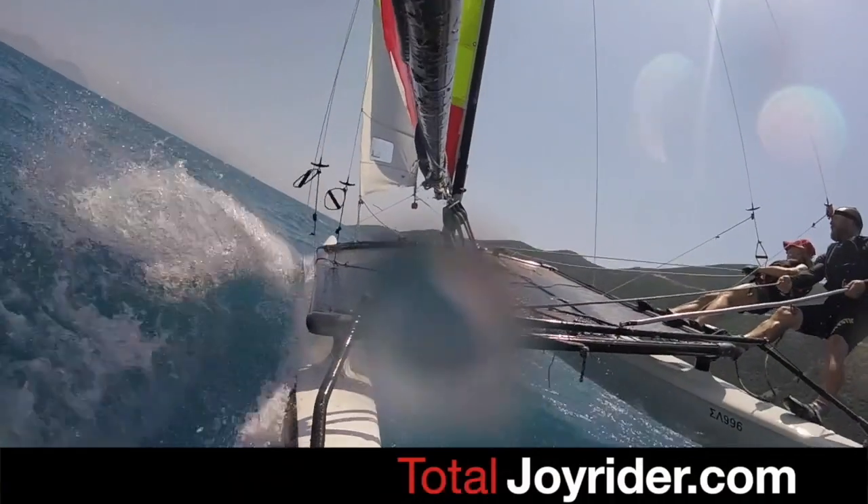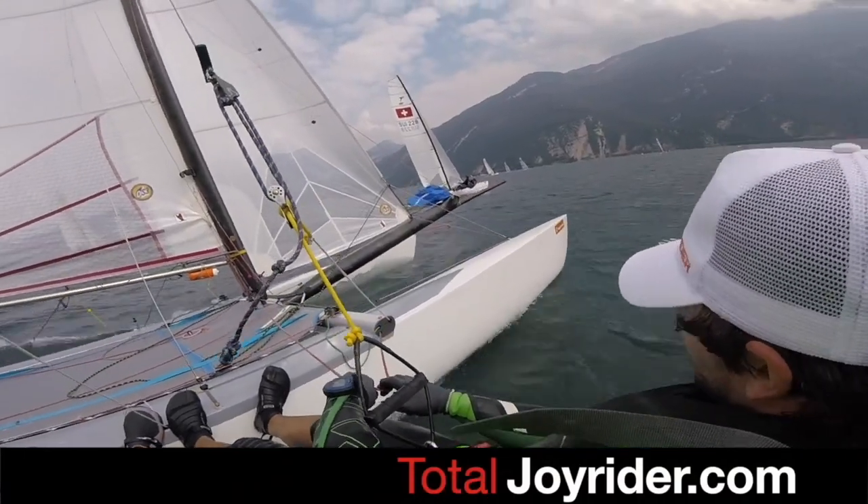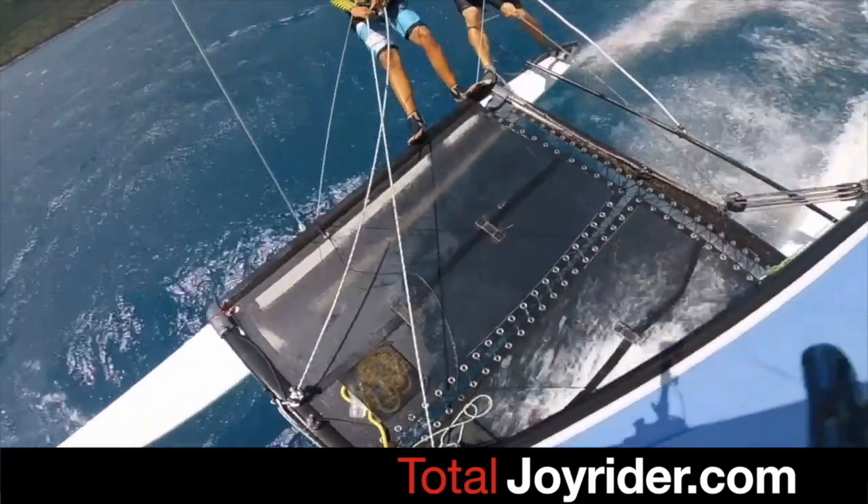So there we go — that's about the size of it. If you'd like to be featured in an upcoming episode of Show Us Your Cat, please send me pictures of your boat or video with some information. Other than that, we'll see you on Wednesday for the Q&A, and then I'll see you next week for more Show Us Your Cat on Joyrider TV. Thanks very much — we'll see you next week.